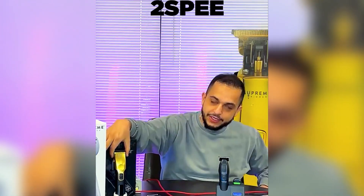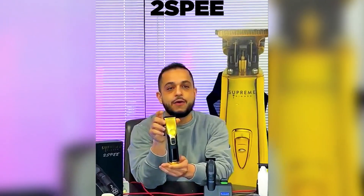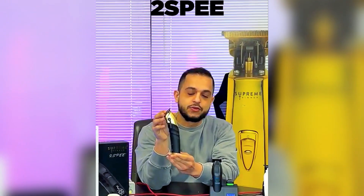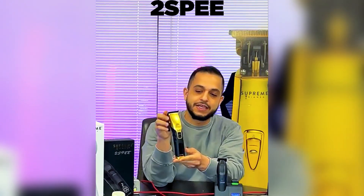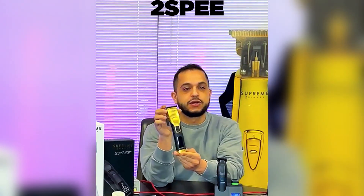Starting with the two-speed clipper right here. As you guys know, this product has a three and a half hour battery life and is super ergonomic. There's nothing really shaped like this in the market, and I think that's what's gravitated us to pulling the trigger on doing this.